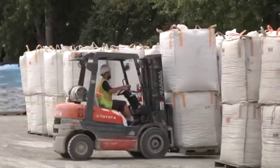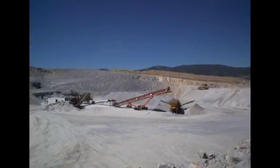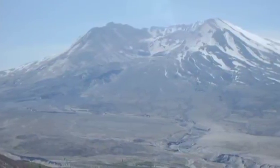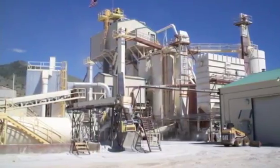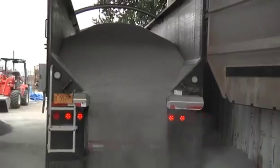Perlite is mined in regions where old volcanoes are present using traditional mining techniques. In North America, we find perlite in the western states where volcanoes are still active. Once the ore is mined, it's crushed and screened before it's ready to be sent to a processing facility for furnishing.